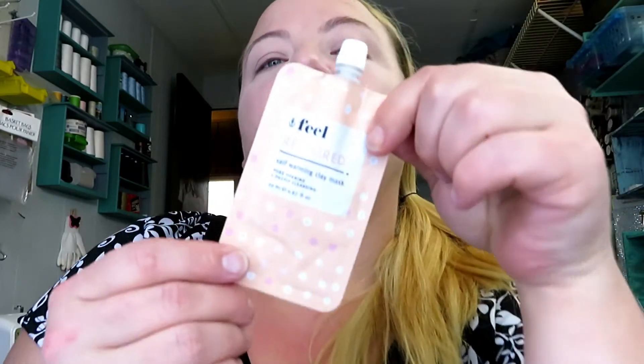The fifth thing is this Feel Restored Self-Warming Clay Mask, and it's in a pretty good-sized little pouch. I love that it has the resealable lid, because a lot of times they come in things where you have to tear the corner and then it's dried out before you get to use the rest. I'll try this and insert the footage after. It's very thick, but that's what clay masks are.